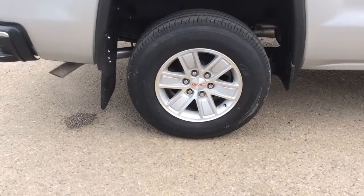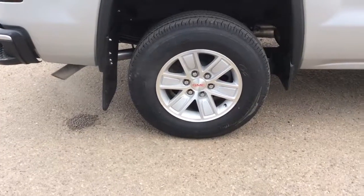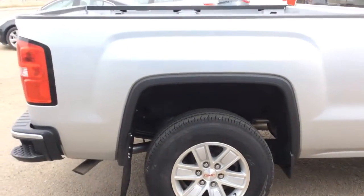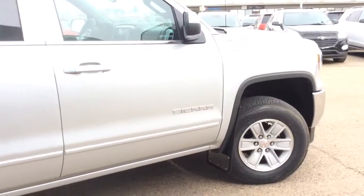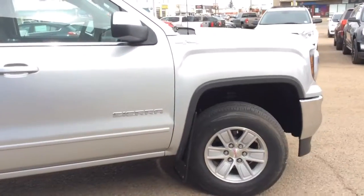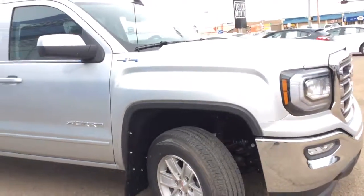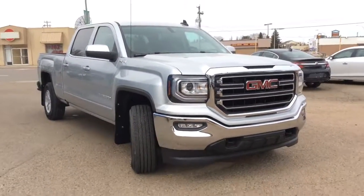The Sierra is running the stock 17-inch aluminum GMC wheels, currently fitted with 255/70R17 all-season tires. If you've got any questions, comments, or concerns about this vehicle or any other vehicle in our inventory, please feel free to visit our website at www.brooksmotor products.com, or call our friendly sales staff at 403-362-3416. Thanks everyone, have a great day!